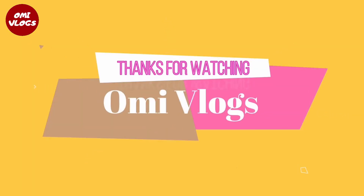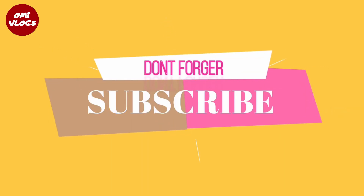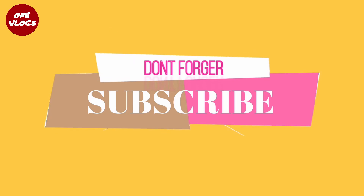Thank you for joining us and welcome to our channel.